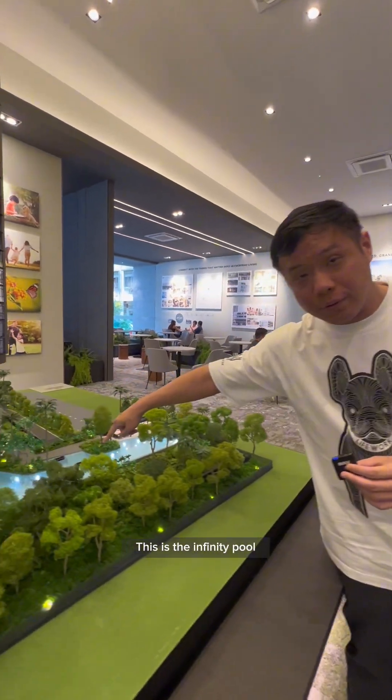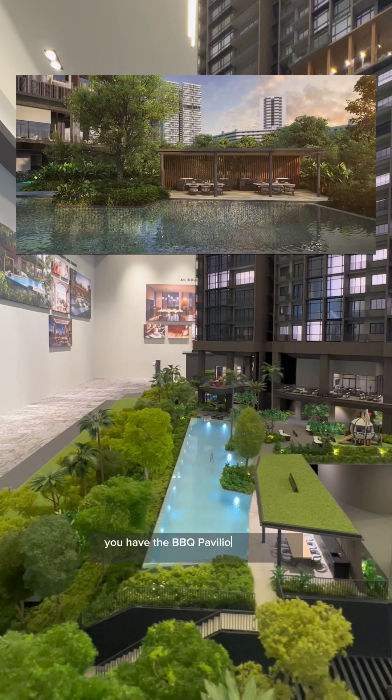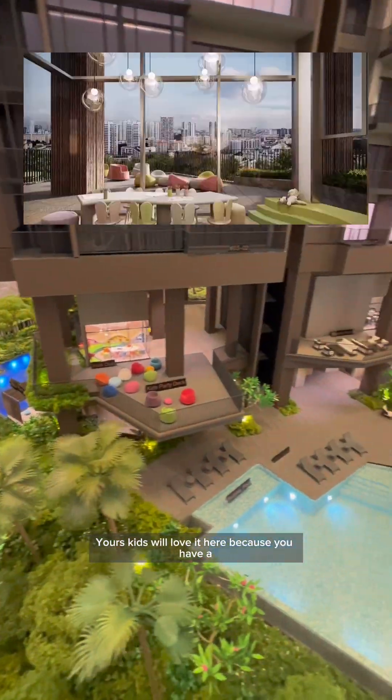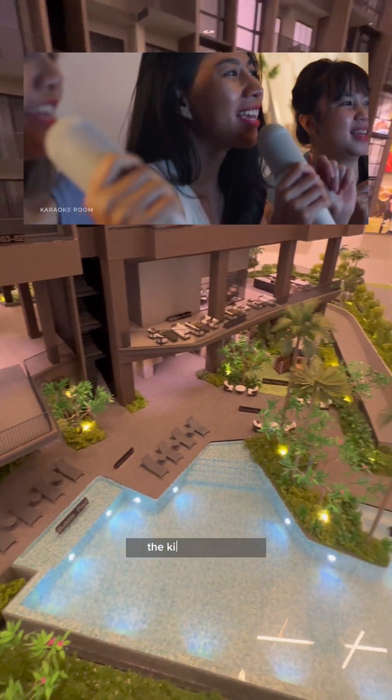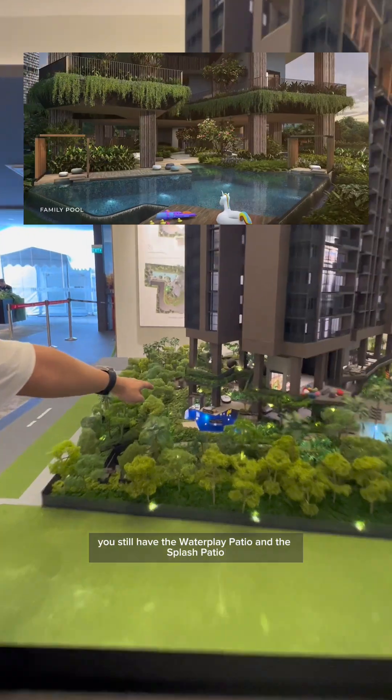This is the infinity pool. You also have the barbecue pavilion just right beside. Your kids will love it here because it has a kids' playground, a kids' party deck, and if that's not enough, you still have the waterplay patio and the splash patio.